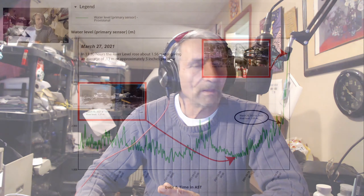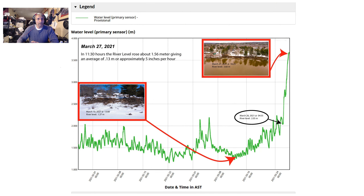We finally entered the season and up till the 26th we were doing relatively well, but that rain that we had definitely affected the rate that the river is rising. Let's look at the graph here to make a little more sense. In a very short period of time, from the 26th to 27th — about 11 and a half hours — the river rose 1.56 meters. That translates to about 5 inches per hour, just from that little bit of rain.